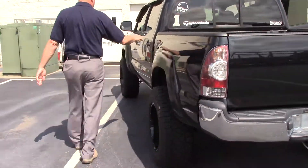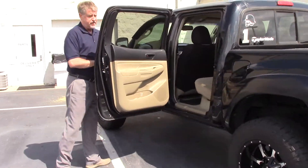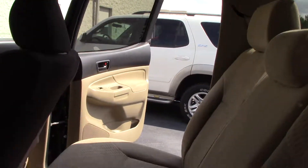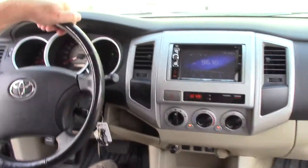Inside the vehicle here, you've got a sound base, a chair, an AM/FM CD player. It's a local vehicle. It's got a little over 90,000 miles.